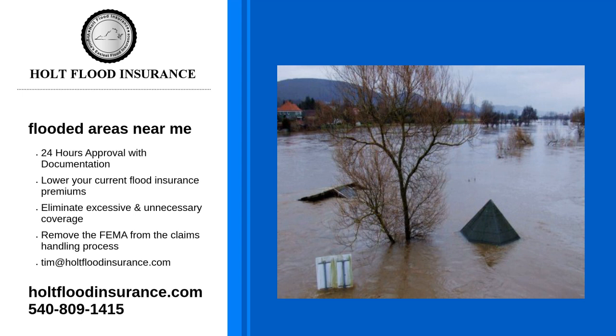What happens if there are flooded areas near me? Depending on how close you are to the location, your home could be at risk of flooding. But if you have taken the necessary steps, such as purchasing flood insurance and preparing your home before the storm hits, you can rest easy knowing that your home and valuables are protected.